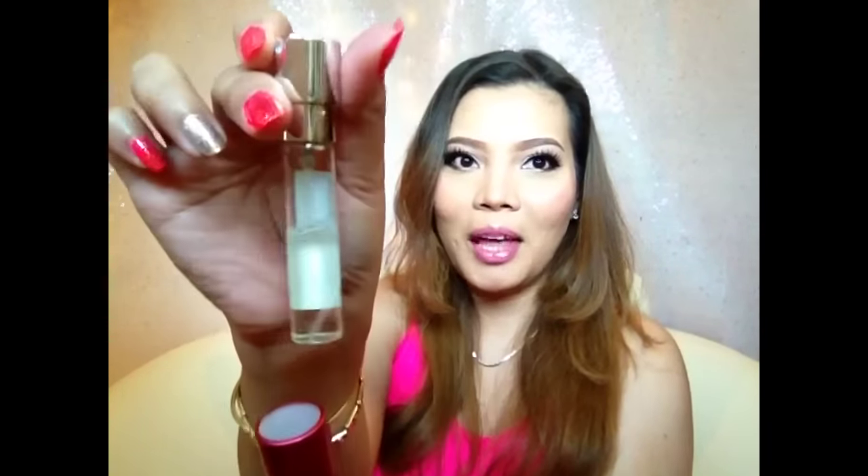You just twist it and then it comes out, and here's the spray. There's their logo here. And then if you want to refill, you just have to pull it up like that. It's almost half. I really love it. In your purse it's so secure because you just do like that.